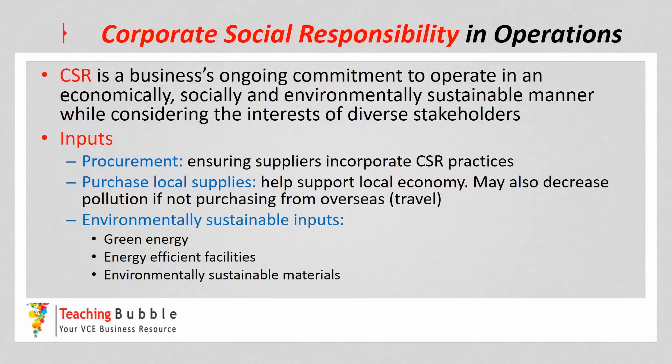We'll start off with the inputs, remembering that inputs are the resources used in the production of a product. We've got some considerations or strategies that can arise with the inputs. First of all, procurement — which is where a business actually gets their supplies from. They need to ensure that their suppliers incorporate corporate social responsibility practices, being ethical and socially responsible.